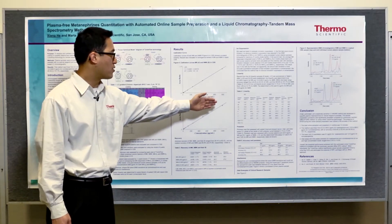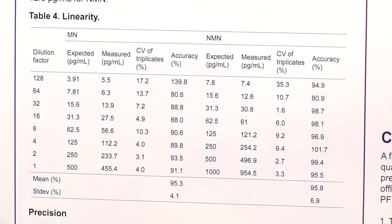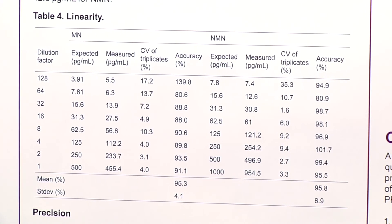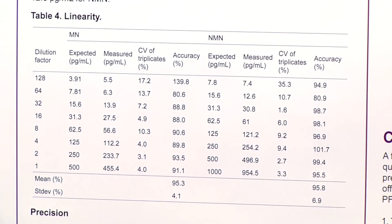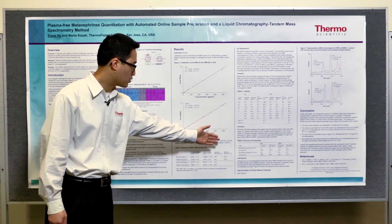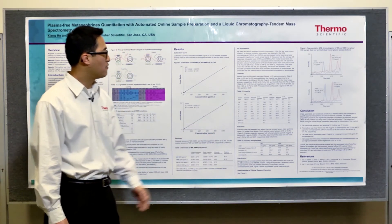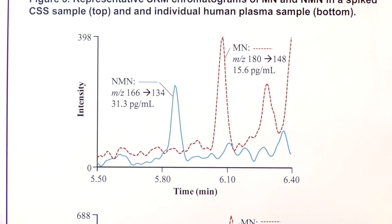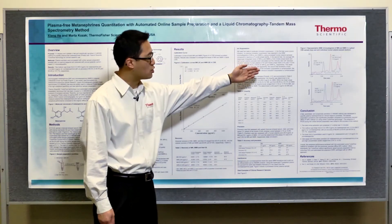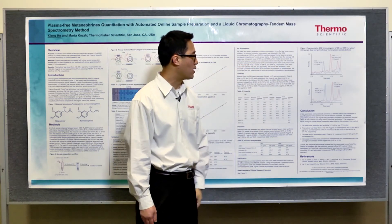The method is linear from 6.3 to 455 pg/mL for metanephrine, and 12.6 to 955 pg/mL for normetanephrine. The method has very good precision and is almost interference-free. In Figure 5, you can see the SRM chromatograms of metanephrine and normetanephrine in charcoal-stripped serum on the top and a human plasma sample on the bottom.